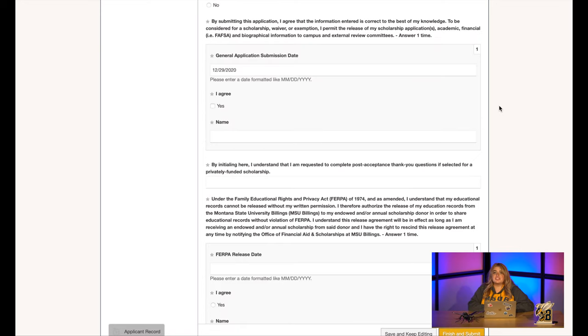At the end of the application, there are going to be a few additional items you need to complete: letting us know that you consent and that all the information you have provided is correct as far as you know, a FERPA release, and a statement noting that you will fill out thank-you notes for those who have provided the monies to help fund these scholarships if you are to receive any.